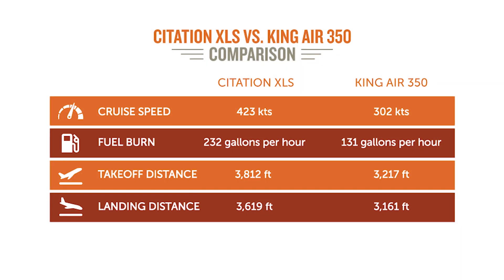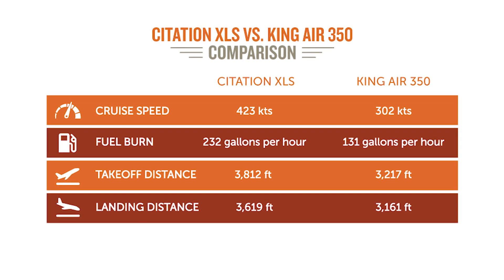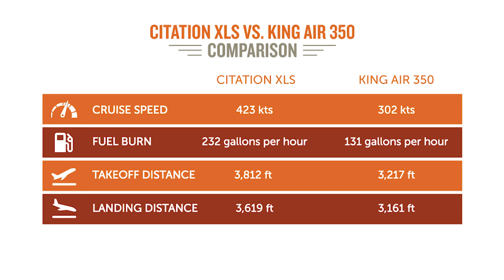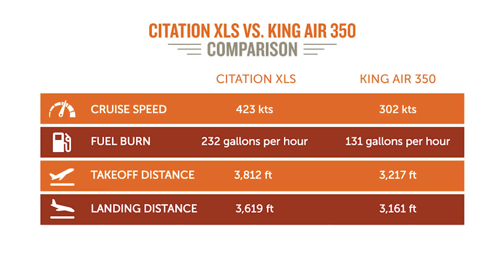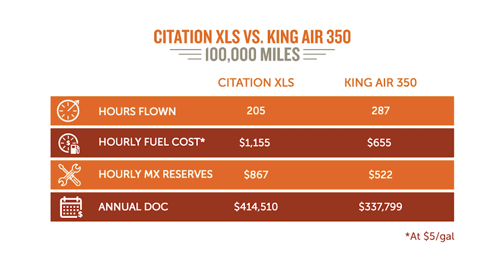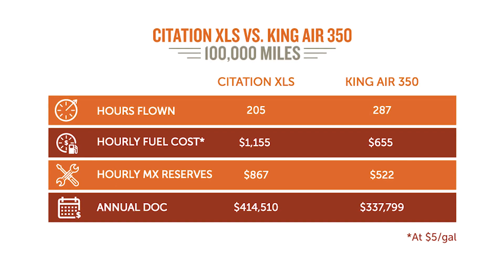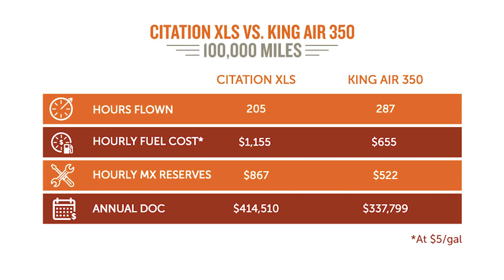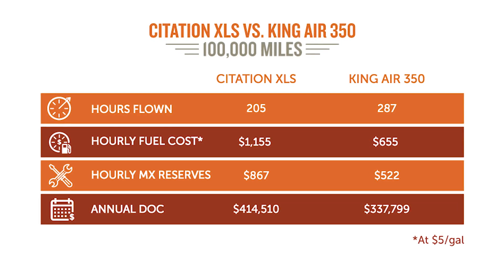So you're buying about 100 hours of your life back — it's like a time machine — but you're going to pay for it. The XLS burns 230 gallons an hour of fuel; the King Air 350 burns 131. For maintenance reserves, the XLS is about $860 per hour and the King Air 350 is $520 per hour. Keep in mind you're flying more hours in the King Air.